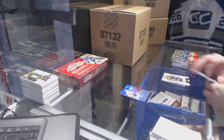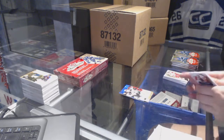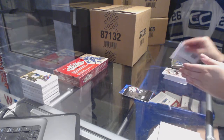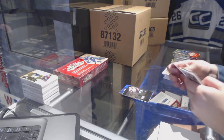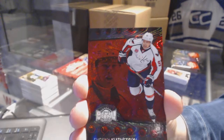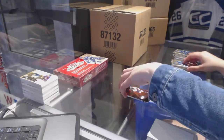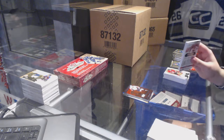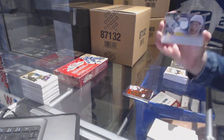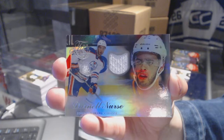Flair Showcase of Marian Hossa for the Chicago Blackhawks. Patrice Bergeron Skybox Premium for the Boston Bruins. Metal Universe for the Washington Capitals, Evgeny Kuznetsov. We've got a PMG Red numbered to 100 for the Washington Capitals, Evgeny Kuznetsov. We've got a Flair Showcase Jersey for the Edmonton Oilers, Darnell Nurse.